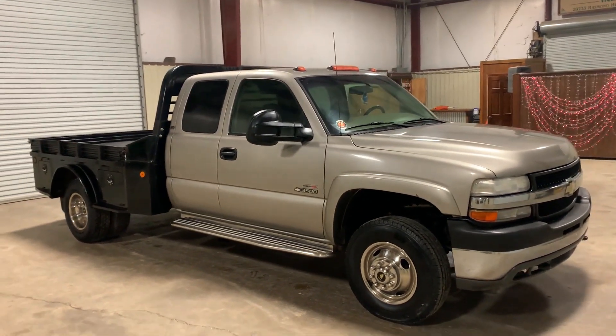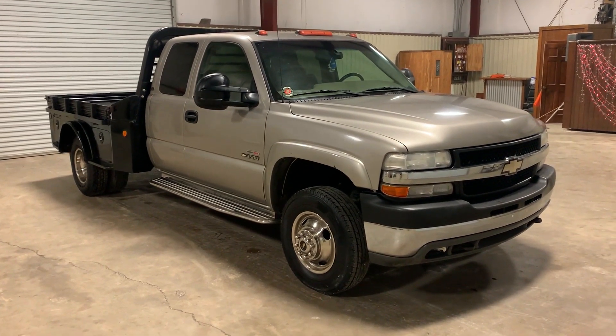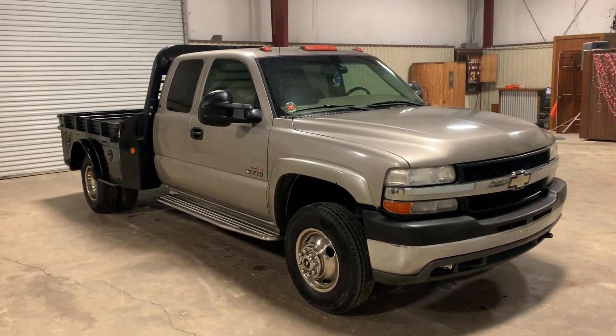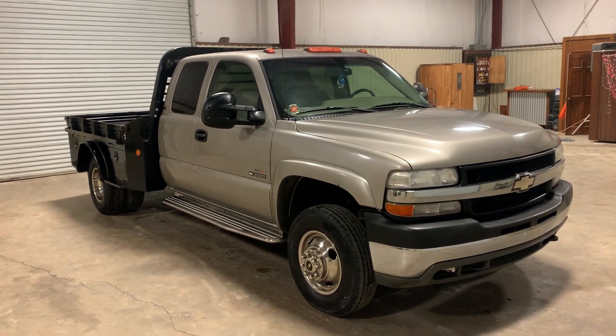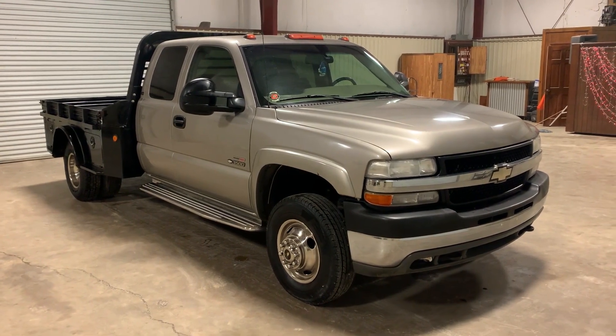He's actually been using this truck, but he bought a brand new one, so this is something he's just getting rid of. Pretty nice, clean truck here — one of those trucks that's hard to find in good shape. This 2002 Chevy 3500 extended cab with a Duramax diesel and Allison transmission is coming out of Southwest Louisiana. Thank you.